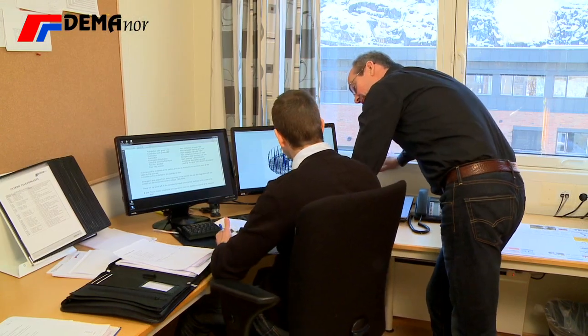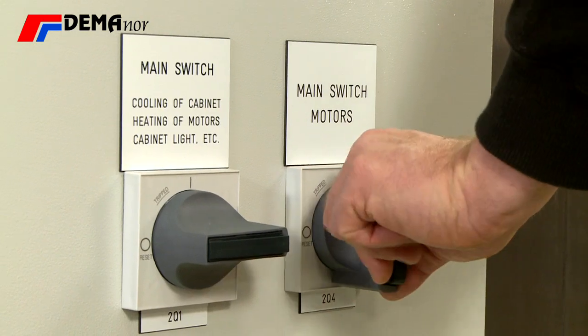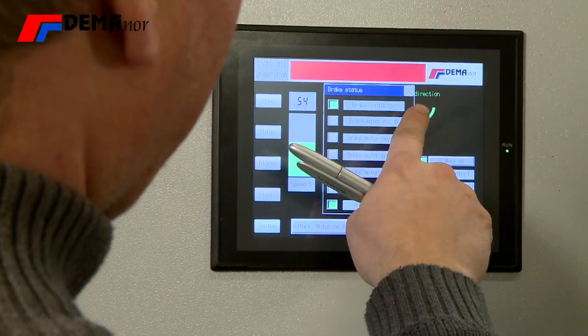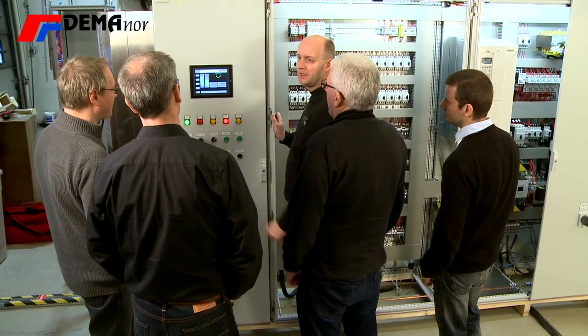Demonor cable carousels are designed by our own engineering team. All control systems are built by Demonor and tested according to strict procedures. The customer will always be invited to join the factory acceptance test, which will be carried out by our design engineers and supervisors.